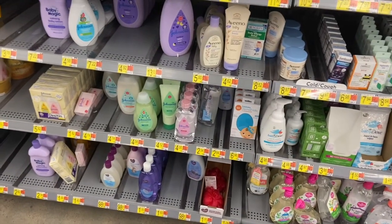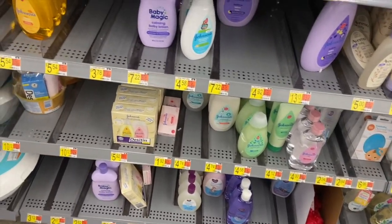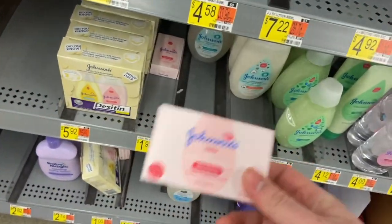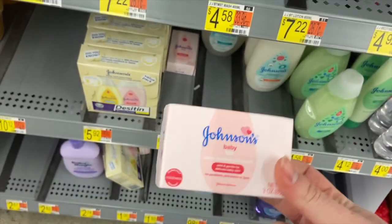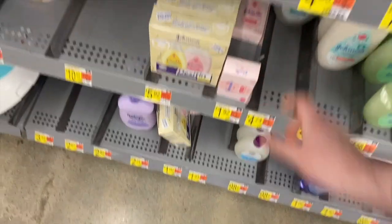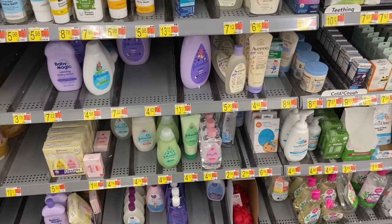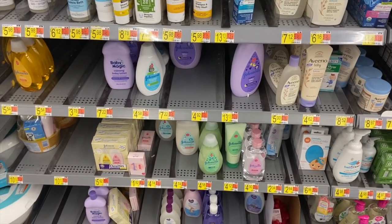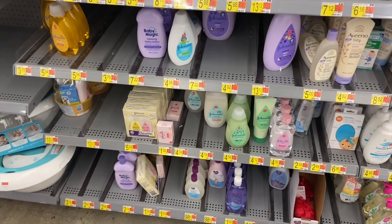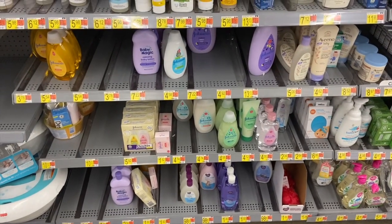We have a really good coupon this week for $2 off any one Johnson's product — excludes trial and travel sizes. This Johnson's item is $1.92, and with the $2 off coupon it's totally free plus you make $0.08. They also have baby powder for $1.92 — not trial size, just a smaller size they carry. Same deal: $2 off coupon makes it free plus a $0.08 money maker. Check your stores for sure.